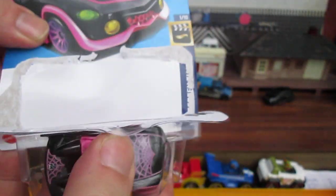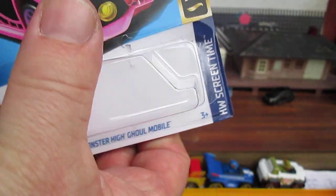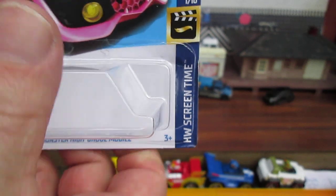Ready, set, pop. Nice — perfect pop. It's a perfect pop. Messing it up a little. Not bad.